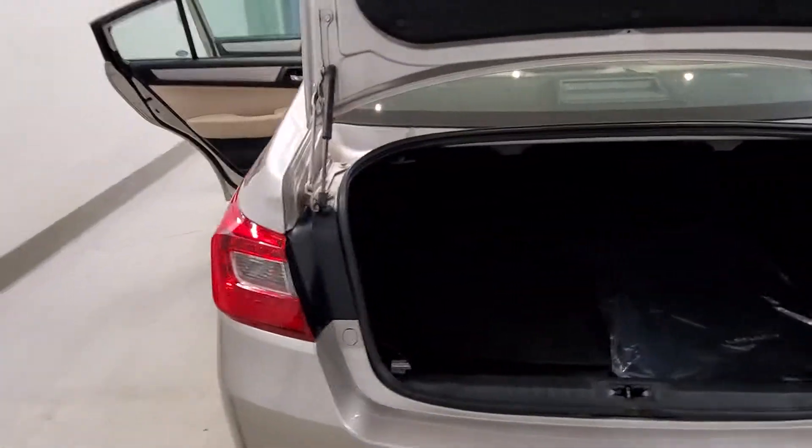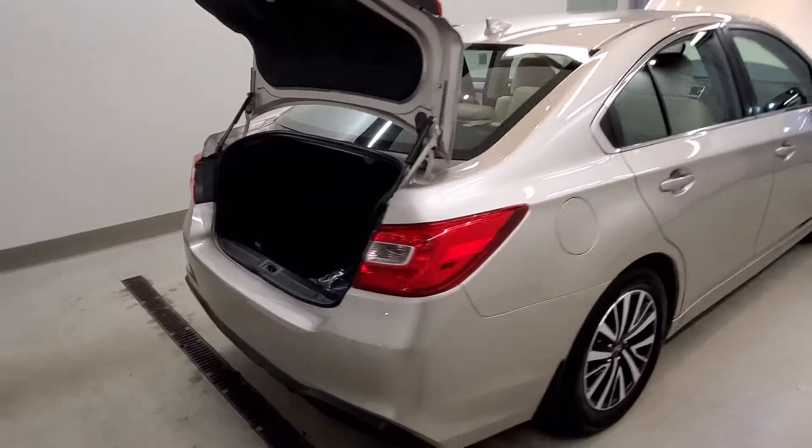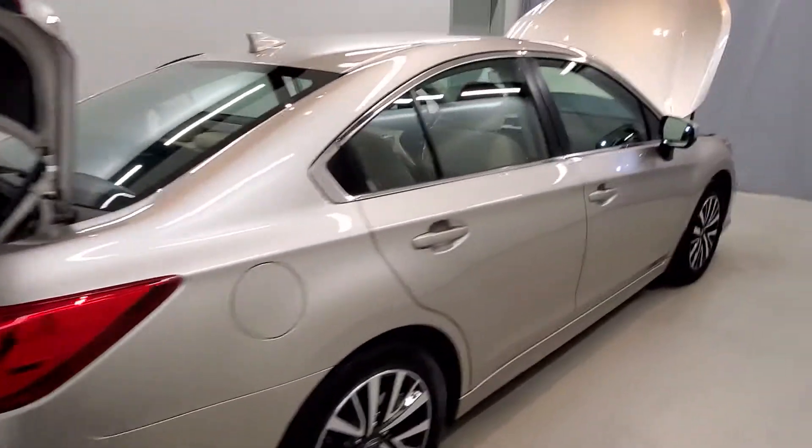Features a painted bumper, heated door mirrors, and variable intermittent wipers. Also equipped with a four-wheel independent suspension system with specific charge control.